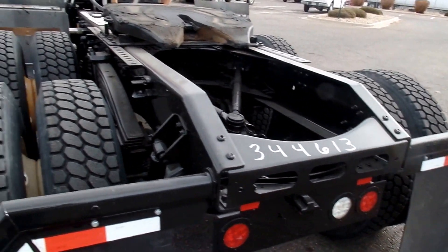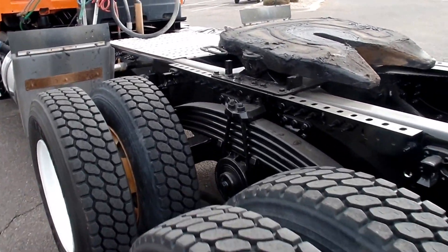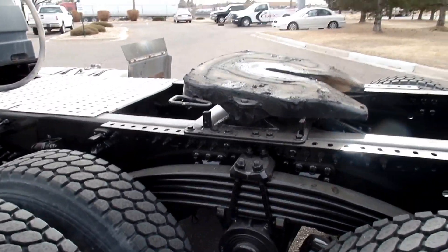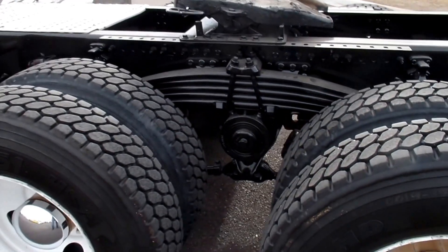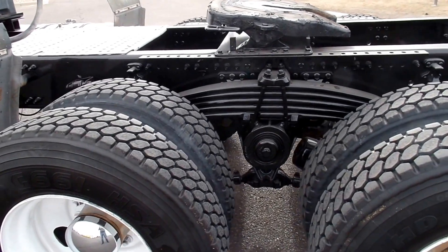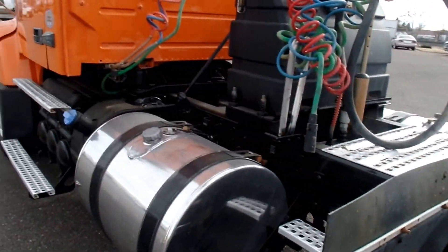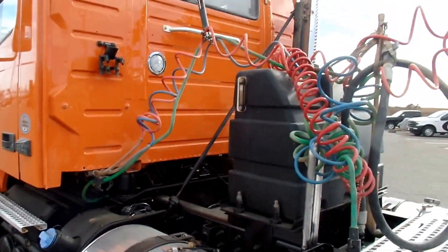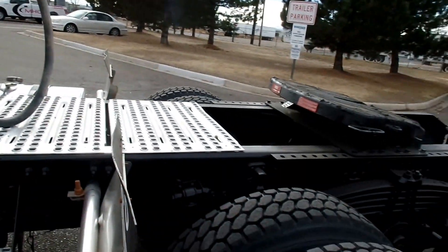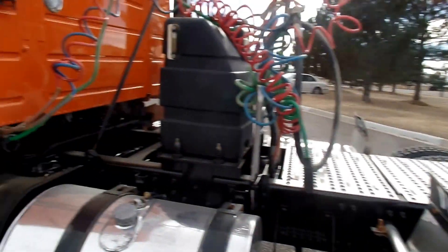Stock number on this one is 34613. Still got some good tread left on these tires, sliding fifth wheel. That's considered a spring-type suspension — T-ride. Perfect truck for you guys out there looking to convert this into a dump truck.